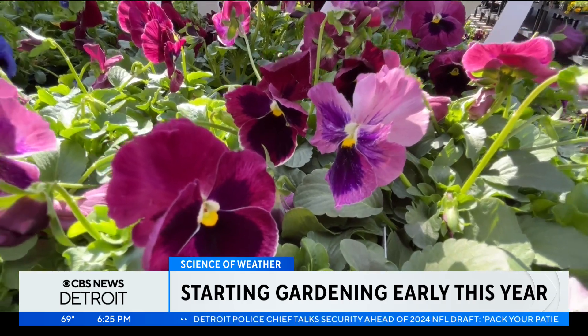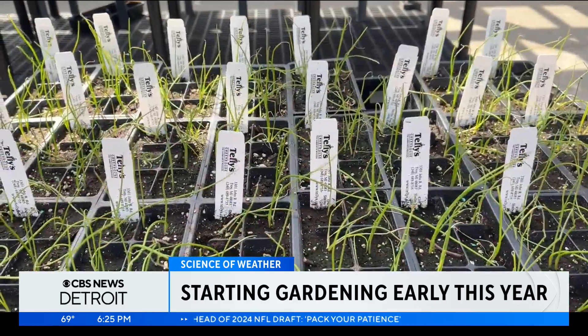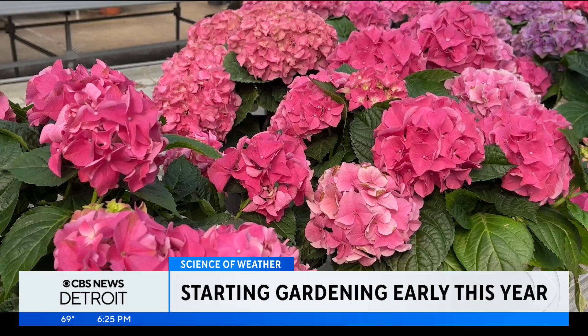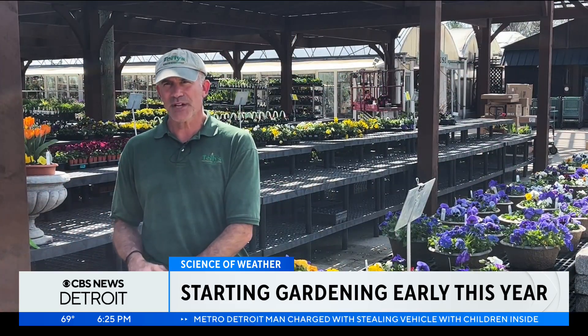Right now, everyone's watching the forecast. We can see out pretty clearly 10 days. If we don't see any frost in the forecast, then we're thinking maybe we can get away with gardening with some frost-tolerant plants earlier than we usually would. People are thinking maybe they might get a whole month jumpstart on the season.